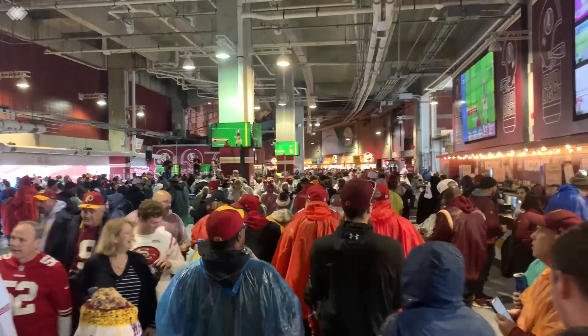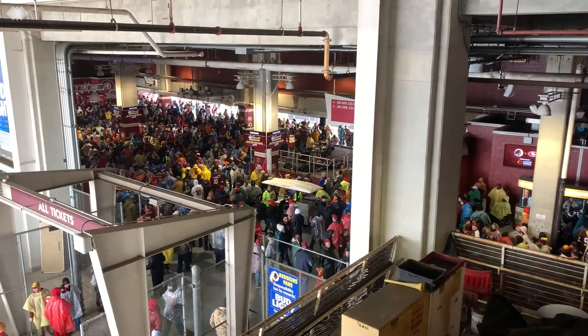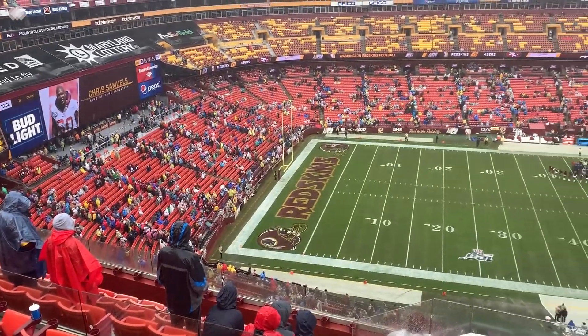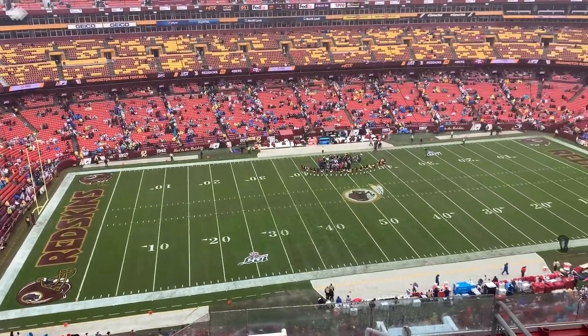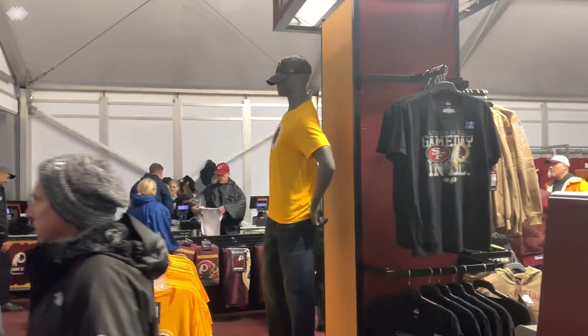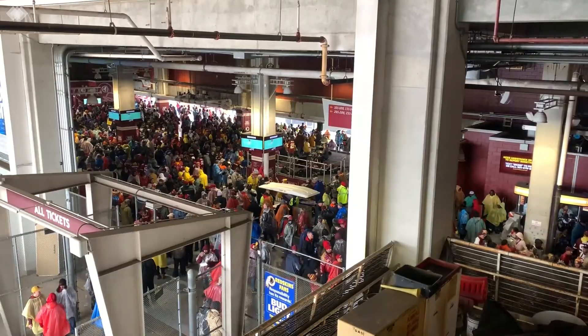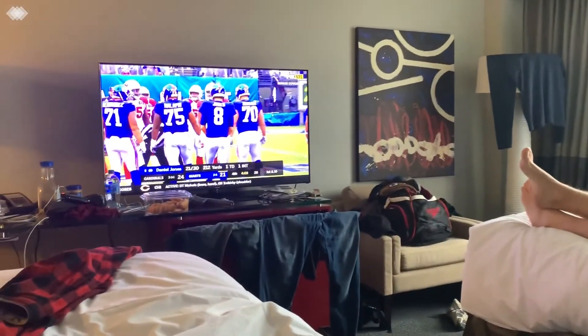In the United States, the national sport is American football — it's a national passion and you have to see a game when you're in the country. Unfortunately for us, the weather was very gloomy and we were very wet, so we ended the game at the hotel.